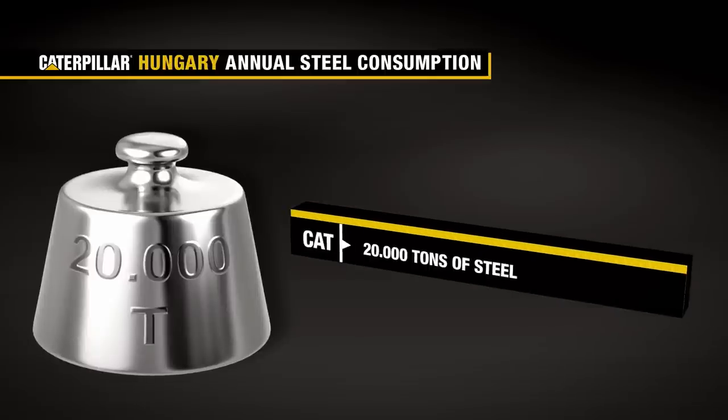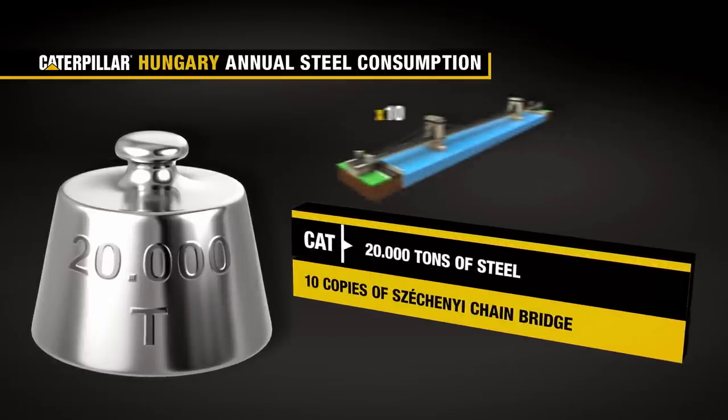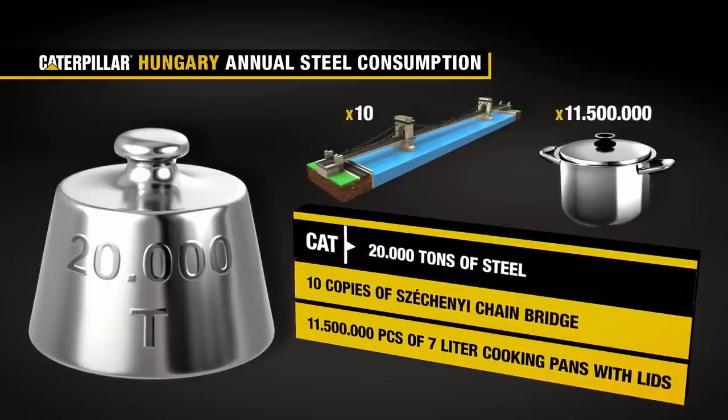Let's stop for a second and take a look. During production, we use 20,000 metric tons of steel a year. This quantity would be enough to make around 10 copies of Cechini's chain bridge over the Danube in Budapest, or over 11 million large cooking pans with lids.